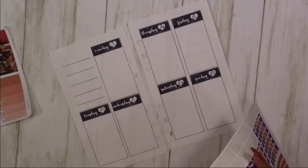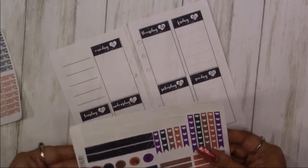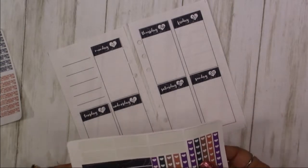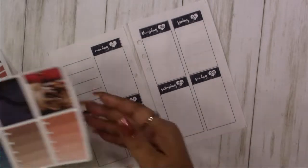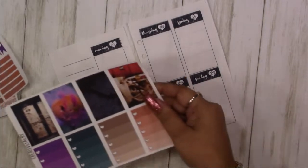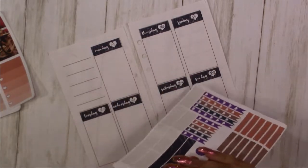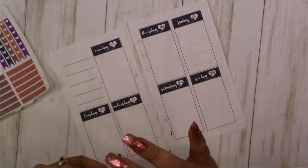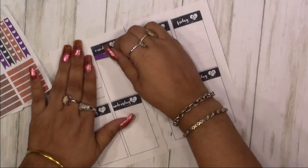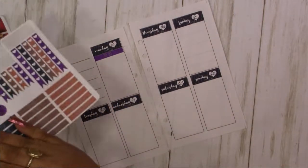Here's my washi — you can use it for the top or bottom. I'm gonna put it on last. I'm gonna go with my header and I think I'm going to color block it with our checkboxes.